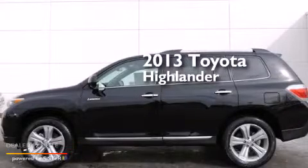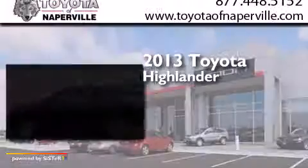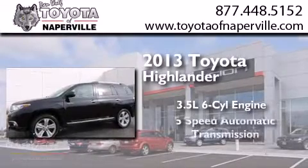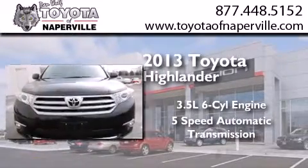This is a brand new 2013 Toyota Highlander. It has a 3.5-liter 6-cylinder engine, a 5-speed automatic transmission, and all-wheel drive.